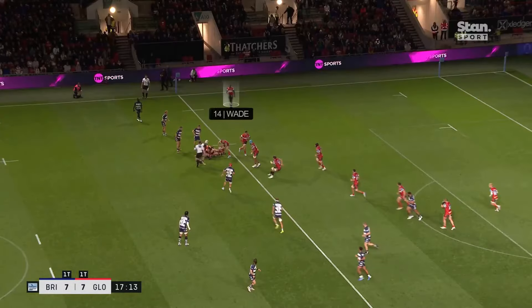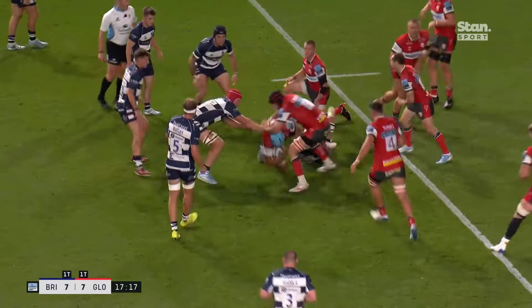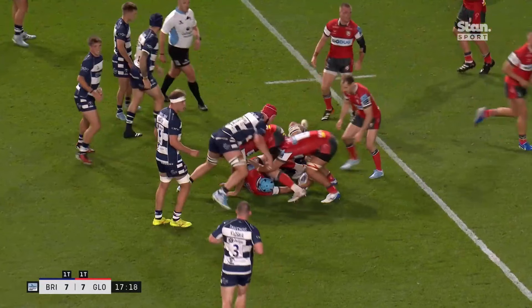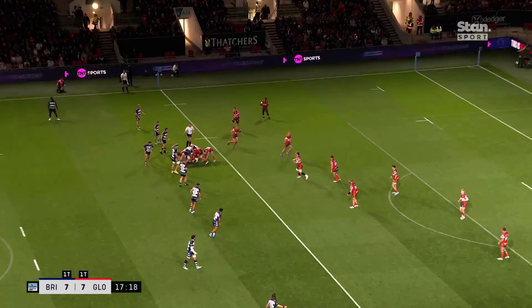Mercer and Clement are a bit static, and we can see there's no real shape to Gloucester's attack. Mercer takes contact and watch how he fights to stay on his feet and alive, not giving up the ruck until he's ready. The end result is Bristol have seven players around the ruck, which is half the team, and while that's a similar number for Gloucester, they also have the advantage of being able to focus purely on space and set up to attack it, whereas Bristol's focus has to be on the ball.